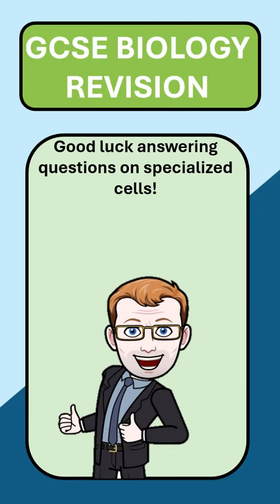Hopefully this will help you answer questions on specialized cells. If this has been useful, don't forget to give it a like and a follow would always be appreciated. Thank you very much and good luck.